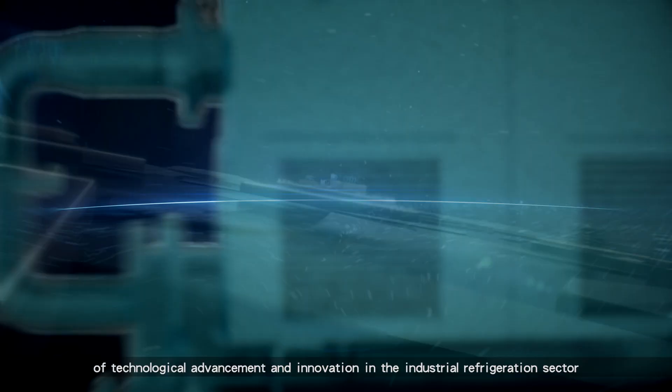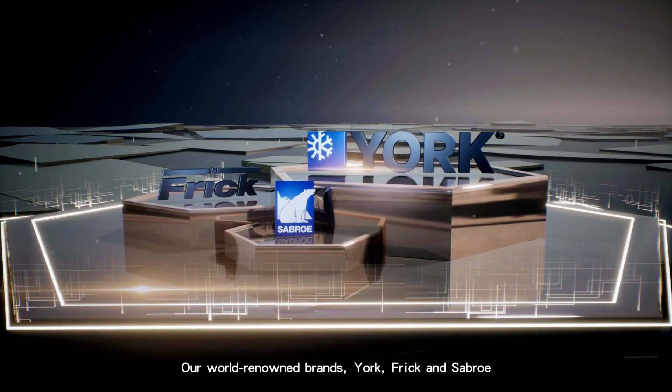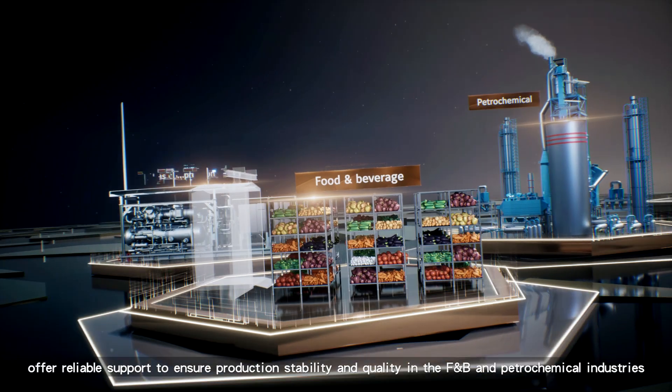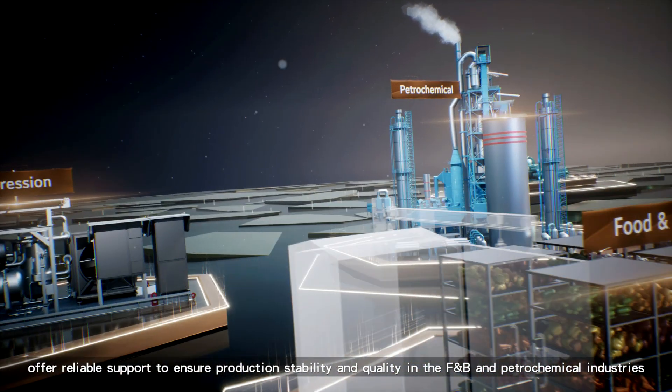Our world-renowned brands — York, Frick, and Sabro — offer reliable support to ensure production stability and quality in the F&B and petrochemical industries.